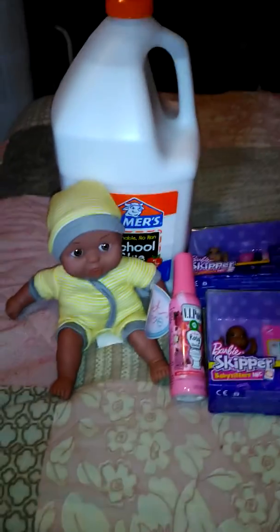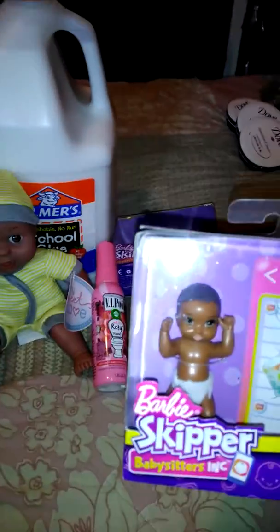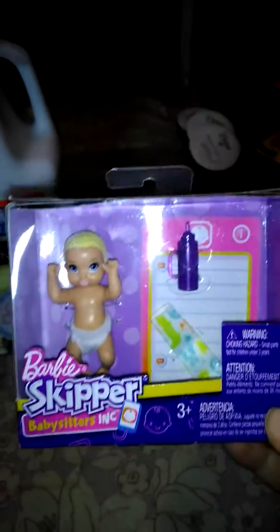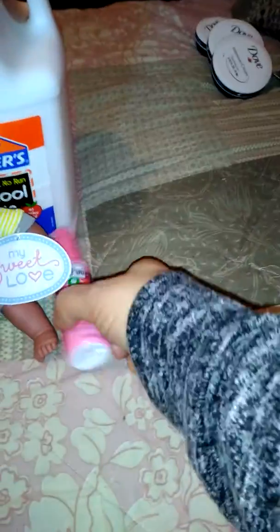This is a small Walmart haul. This is the Barbie Skipper Baby in African American. This is the Barbie Skipper Baby in Caucasian, because I have African American and Caucasian Barbies.